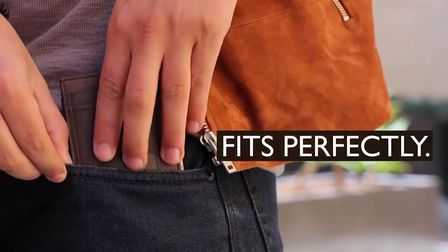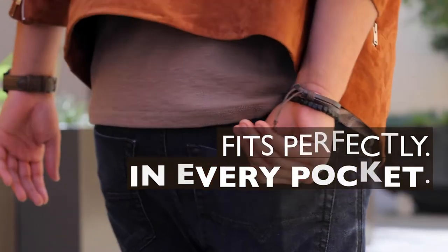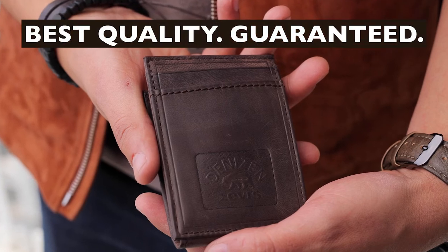Denizen fits perfectly in your front, inside and back pockets. Best quality guaranteed.